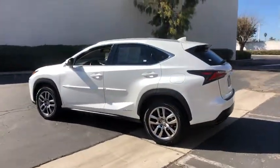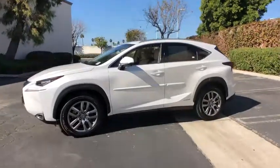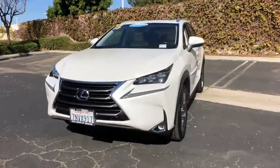Power passenger seat, navigation system, traction control, dual airbags, leather-wrapped steering wheel, power steering, four-wheel disc brakes, eight speakers, fog lights, power windows, security system, rear window defroster.